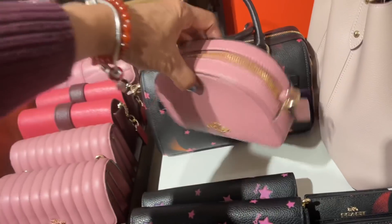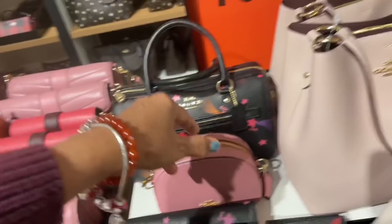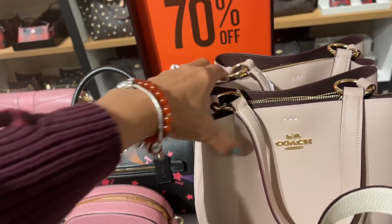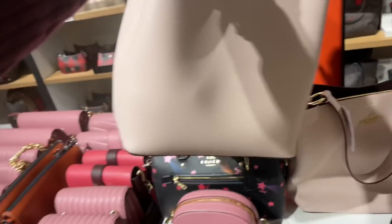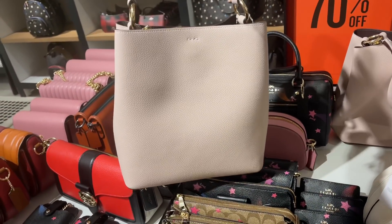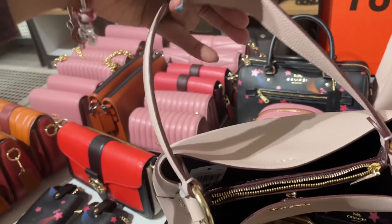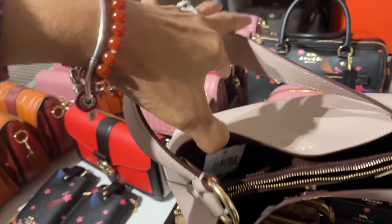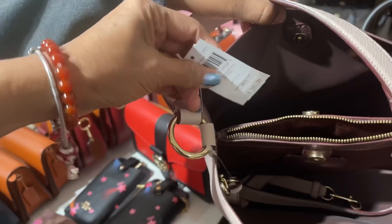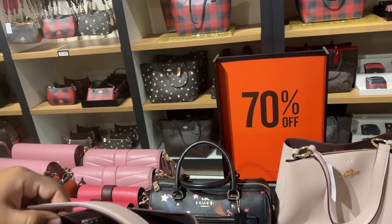So ladies, check out your outlet, or if you have a friend close by — this is $3.95, this is a pretty light pink color and the inside is a burgundy color. $3.94, 70% off, ladies. This is so pretty.